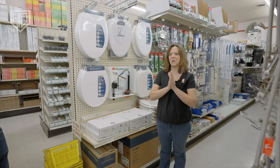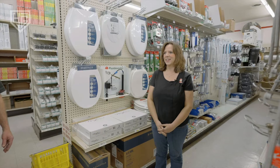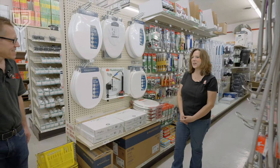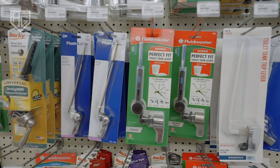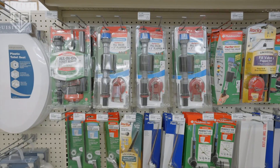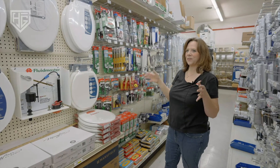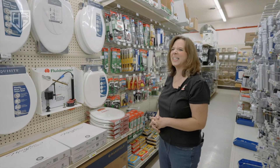What do you think is the number one selling item between Thanksgiving and Christmas? Toilet seat covers? It's toilet repair kits! You have so many family members over. We sell toilet levers, fill valves, and flappers. It's kind of funny — between Thanksgiving and Christmas, plumbing is probably our number one selling item. That's when all the pipes are getting worked.